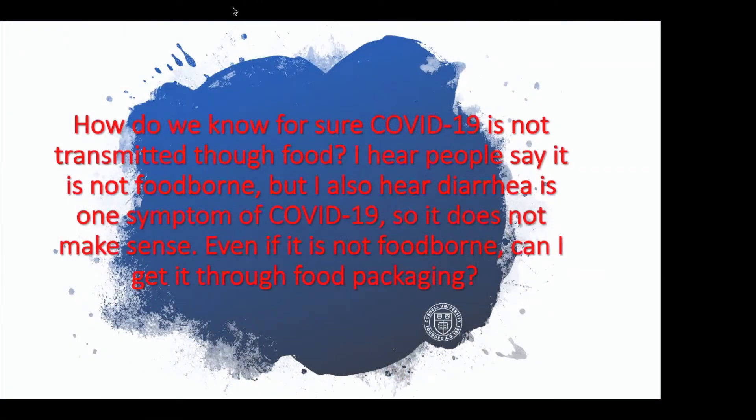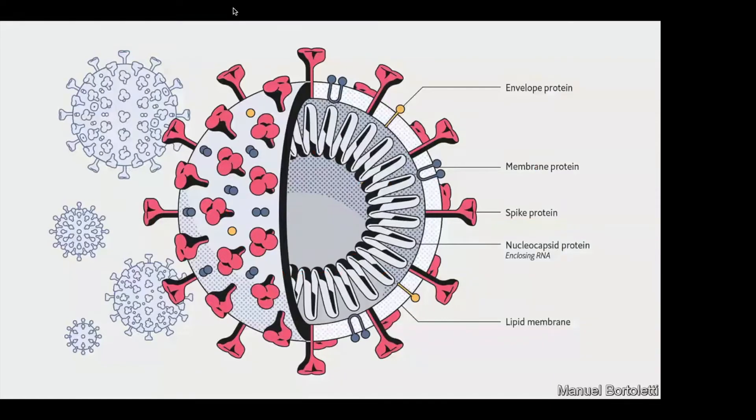Let's take a look at the virus. This is a diagram of the anatomy of SARS-CoV-2, which is the virus that causes COVID-19. You'll see those classical red spike proteins here — they may not be red in real life, but everyone displays them as red.